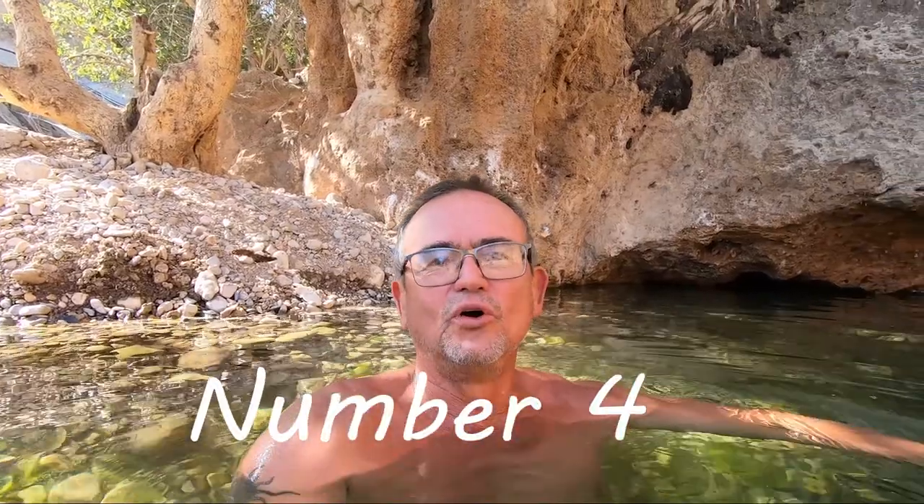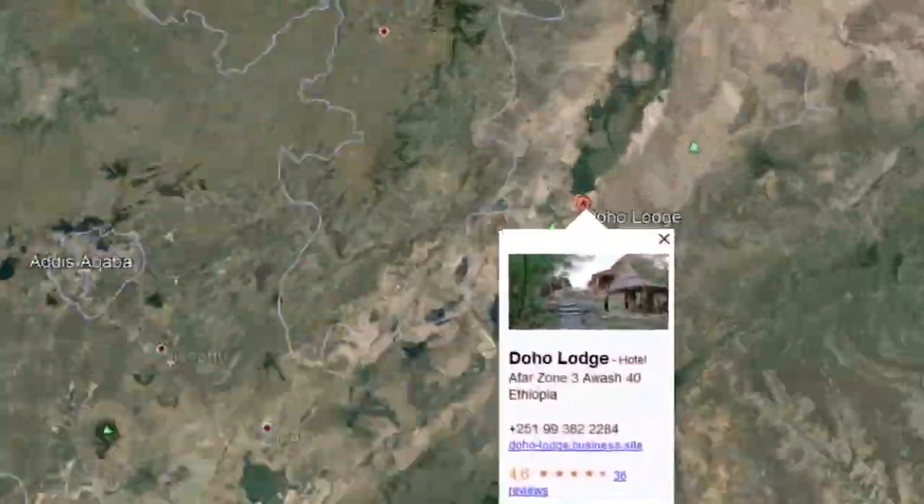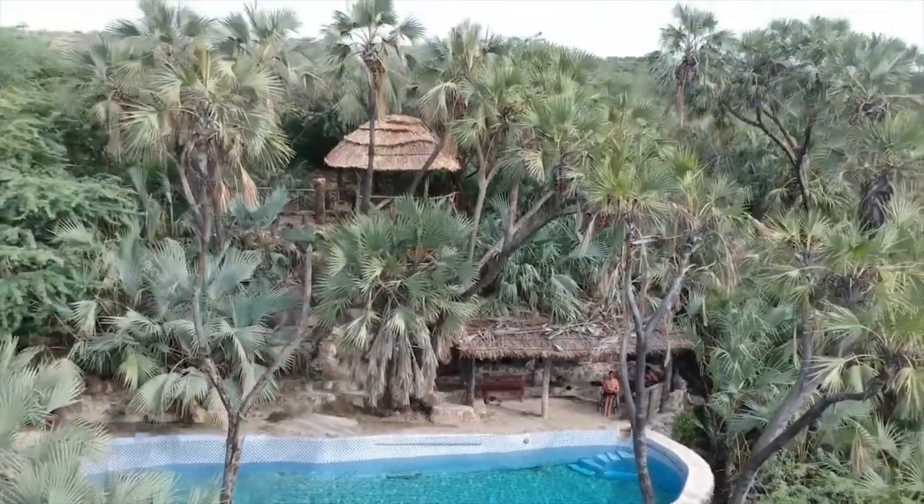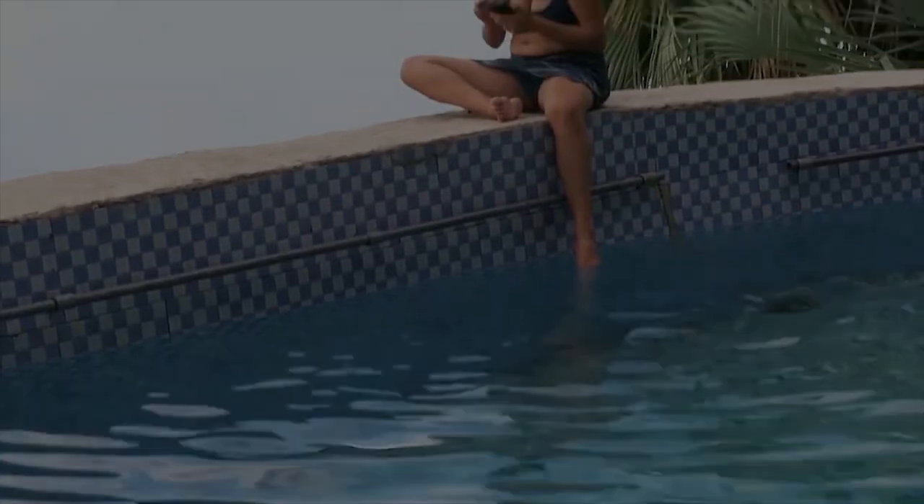At number 3 we've got Reefas Mar hot springs in Ethiopia, next to the Awas National Park. It has some of the best views out in nature, some great pools to pick from, and you've got a view over a lovely natural watering hole where you can view animals through the day.